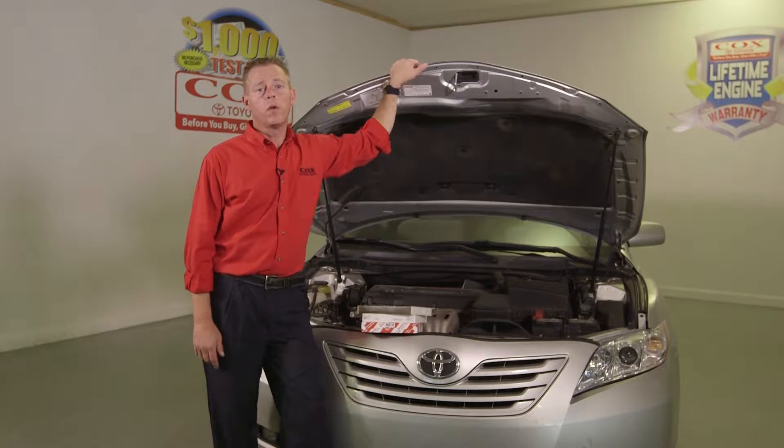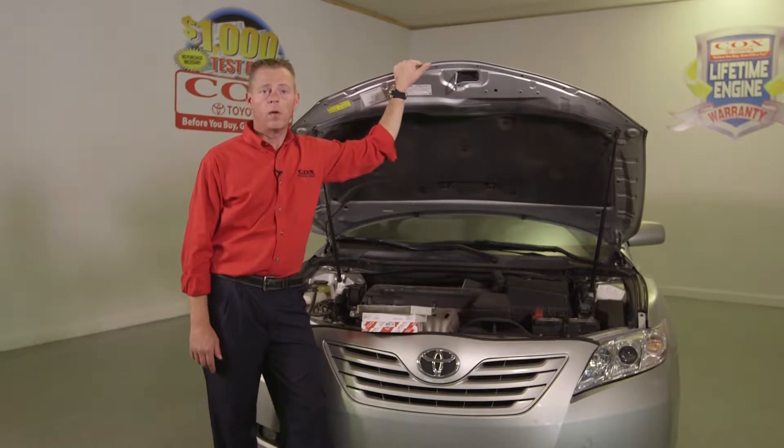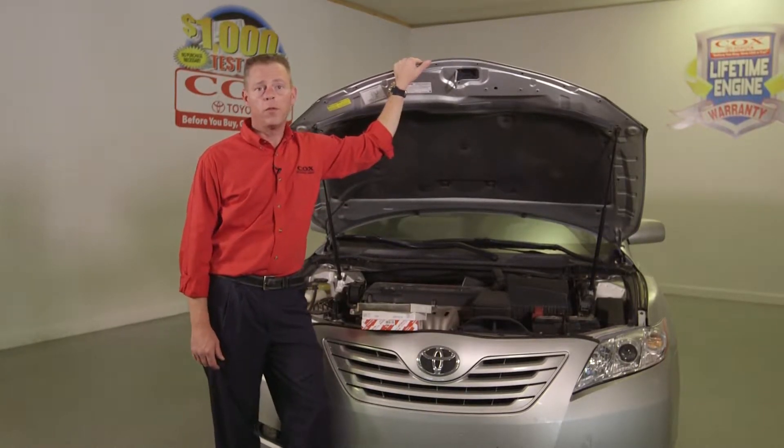This is Nate again at Cox Toyota. Today we're going to go over cabin filters — why we need to check them, why they're important, and what they do for us.